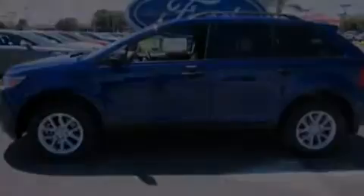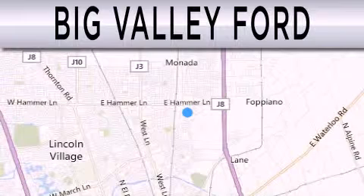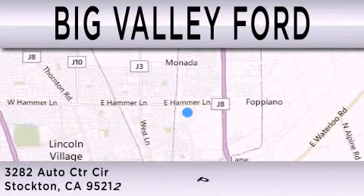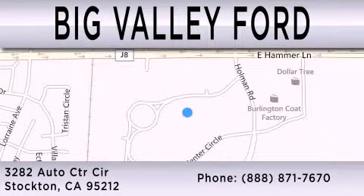Stop by today and test drive this automobile for yourself. Big Valley Ford is dedicated to doing everything possible to ensure that the experience you have selecting your next vehicle is as pleasant as possible. We are located at 3282 Auto Center Circle in Stockton. Thank you.